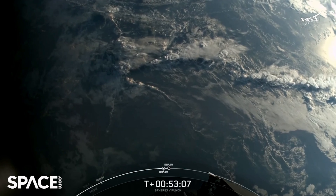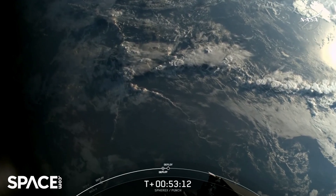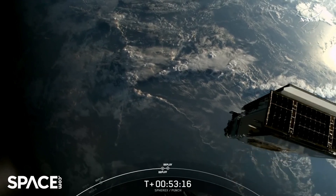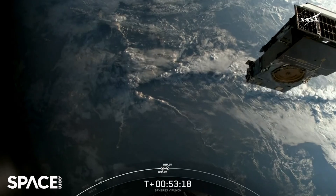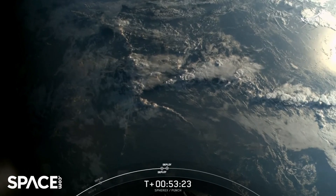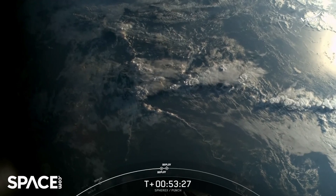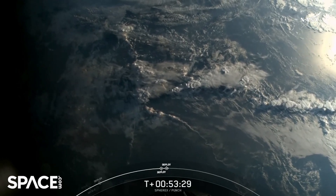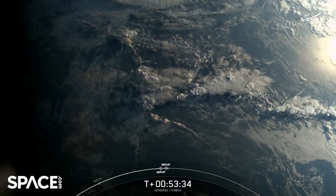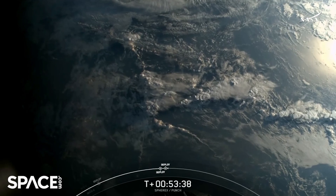We are deploying these in a bit of a different orientation from SPHERE-X. We did see SPHERE-X drift away very slowly from the second stage, and these PUNCH payloads are going in a different direction. WIFI one and three separation confirmed. Look at that — incredible! The second batch right there, it is really cool to see. The spacecraft teams really appreciate this opportunity to see this happen in real time. What an incredible view.